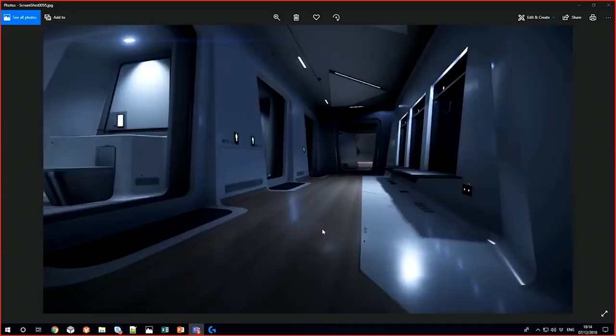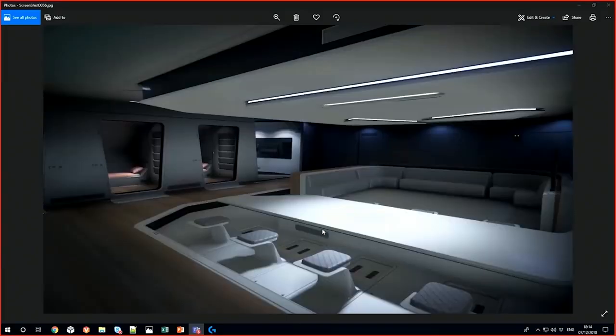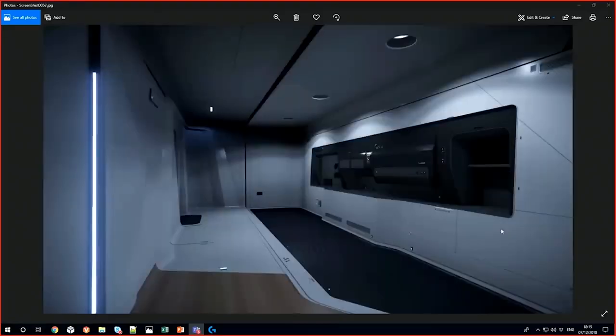Contrairement au 600i, les lits de l'équipage seront séparés, suite à des retours critiques. Mais vous retrouverez tout de même un espace de vie commun et directement relié à celui-ci, vous trouverez une zone de restauration. Et voilà pour le 890, qui fait son retour après une légère pause due à la CitizenCon. Pour couper court aux rumeurs, le 890 Jump a la place pour stocker deux X85, mais n'est livré qu'avec un seul.